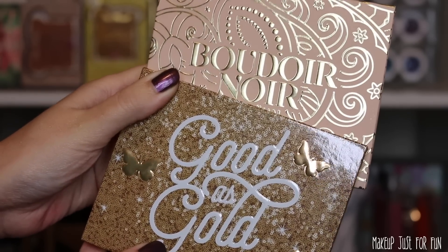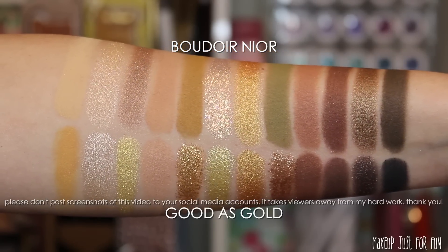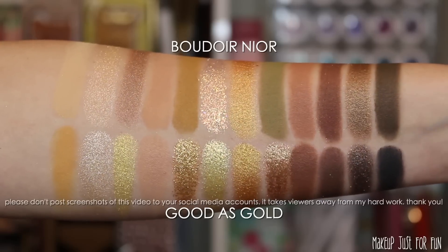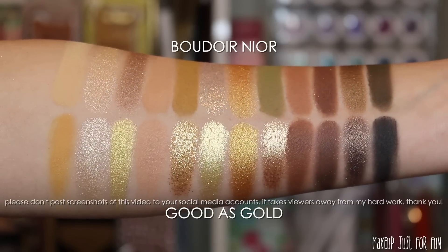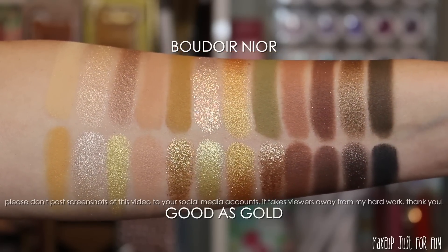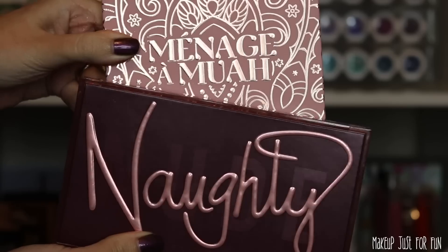The last Boudoir Noir comparison was another highly requested one on Instagram — the Good as Gold palette from last year's holiday release. There is a decent amount of similarity here. Good as Gold is decidedly more gold, which I guess makes sense given the name. Again, it's pretty similar to the Urban Decay Naked Honey. While it's not a one-to-one dupe, you could get some pretty similar eye looks from these two palettes.